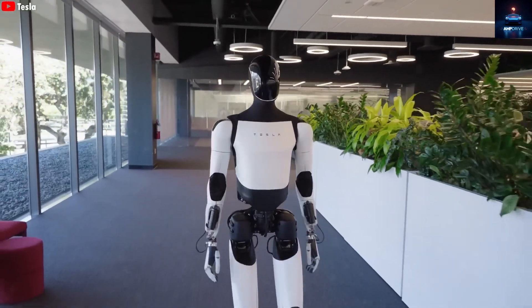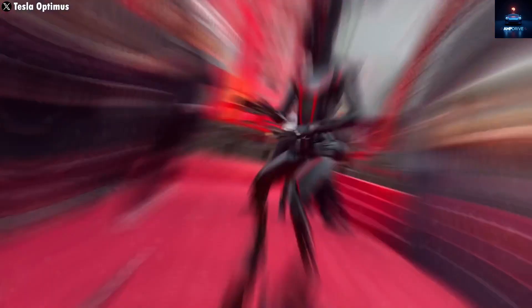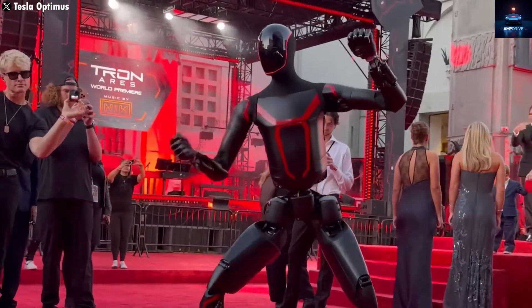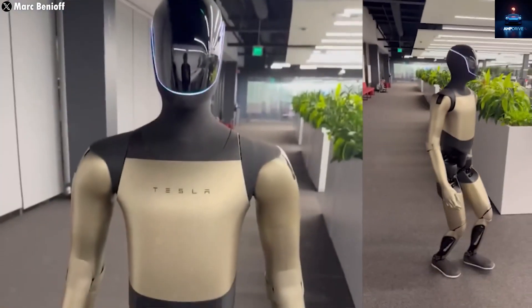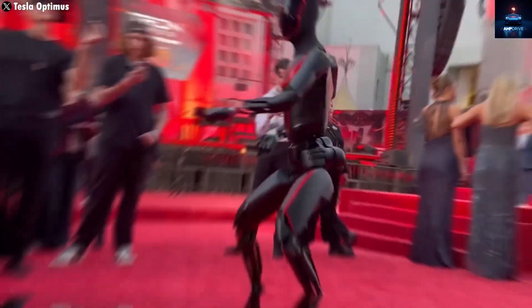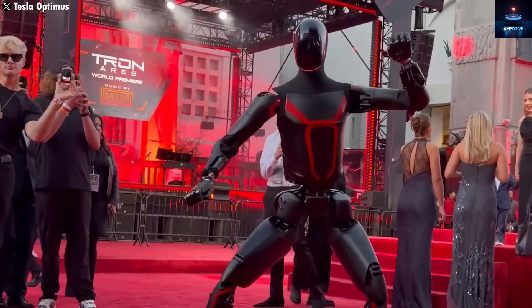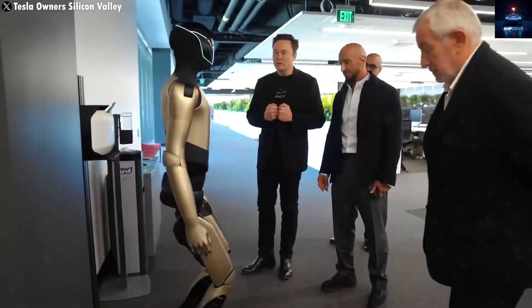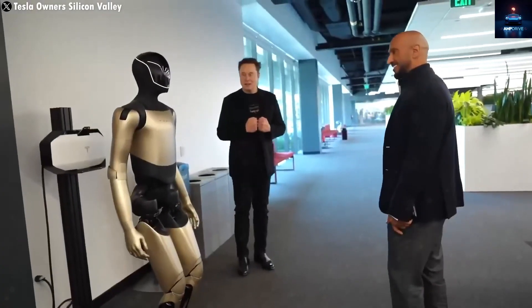Recently, Tesla has been consistently revealing new versions of the Optimus robot, each one looking more refined and stylish than the last. From the first simple black and white prototype to the matte black one, the golden variant, and even the black and red Kung Fu Optimus that appeared at the Tron AR red carpet event, Tesla has shown that it is not just testing technology but also experimenting with design and personality.